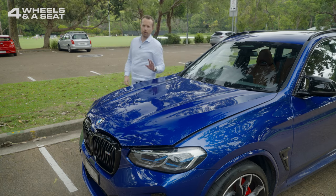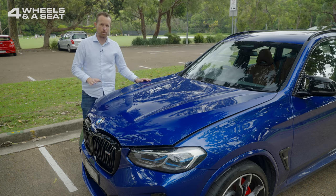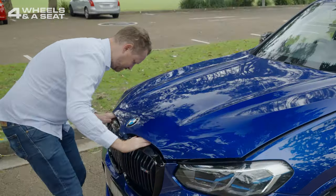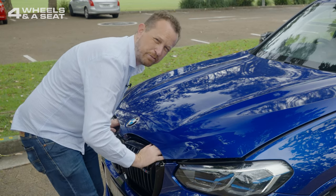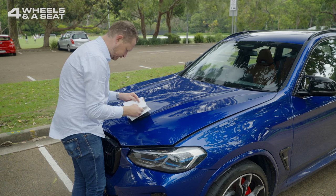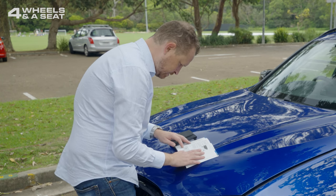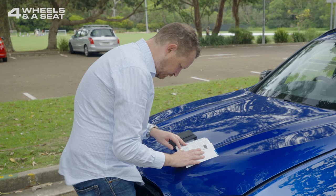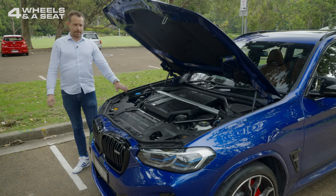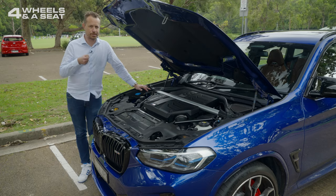One of my pet annoyances in reviewing lots of different types of cars is trying to work out how to open the bonnet on each one. Almost every car is different and I can't figure it out on this one. Could pull out the manual but that's almost admitting defeat. Let's see — do they call it bonnet or do they go for the American style hood? Right, open bonnet. Pull the lever — bonnet is unlocked. After releasing the lever, pull again. You've just got to pull it twice. If only I'd looked at the lever inside properly I would have noticed that it says 2X on it, meaning pull twice to open.